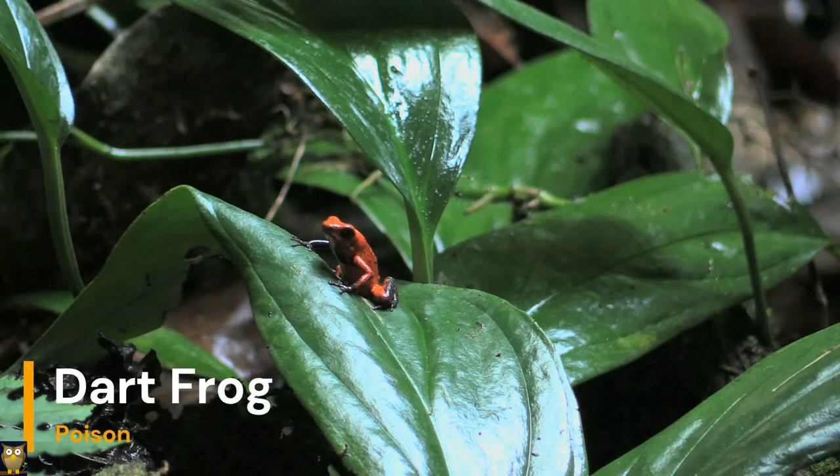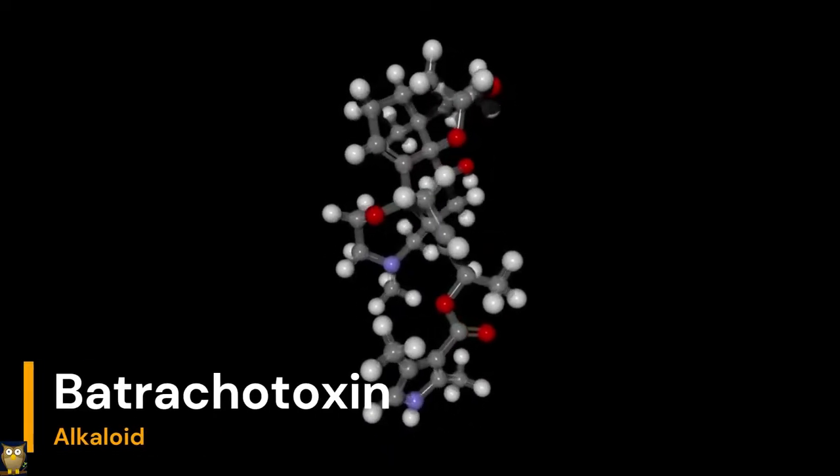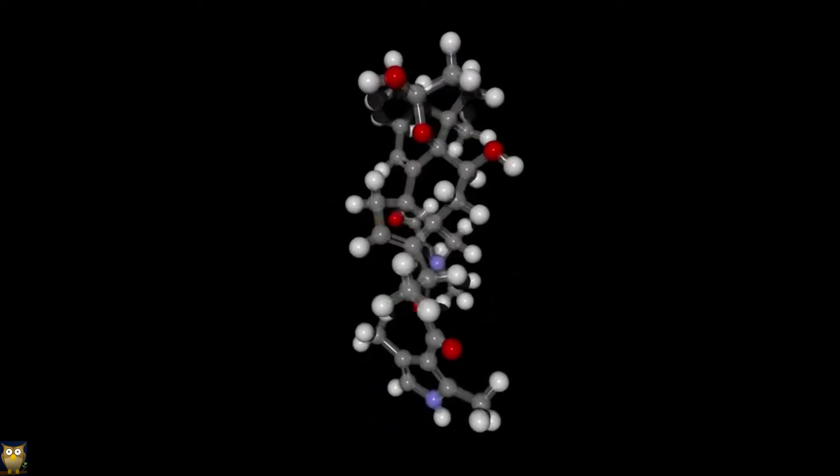Animals such as the poison dart frog have developed poisonous defenses as a way to protect themselves from predators. They have toxic skin secretions that contain alkaloids, which can cause paralysis or even death.